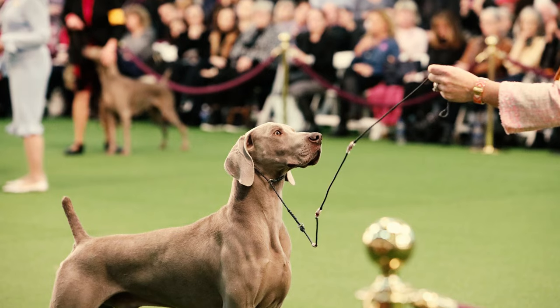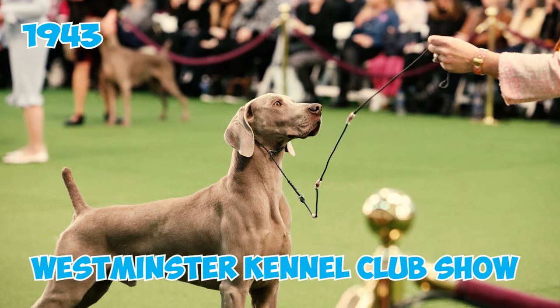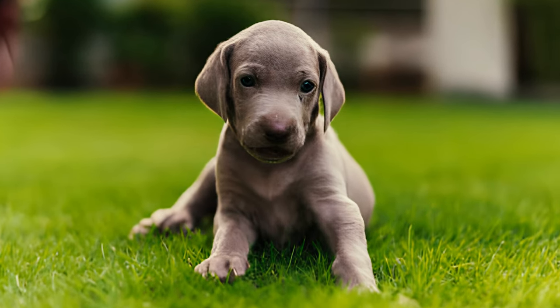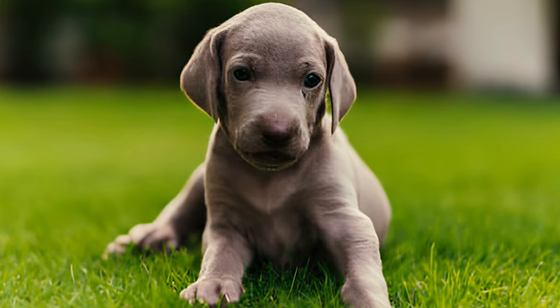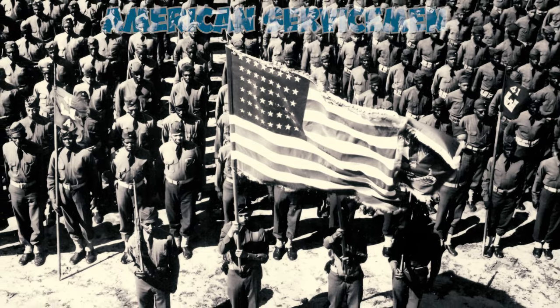Fact 24: The breed made its official show debut at the Westminster Kennel Club show in 1943. During the Second World War, German breeders faced challenges in maintaining their dogs, leading to the relocation of numerous exceptional Weimaraners to the US. After the war, American servicemen brought Weimaraners back home, contributing to the breed's rapid rise in popularity.